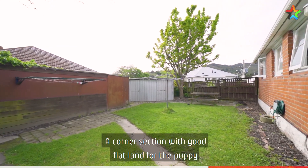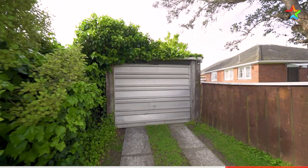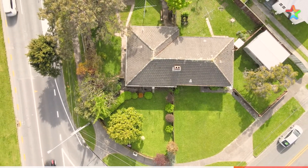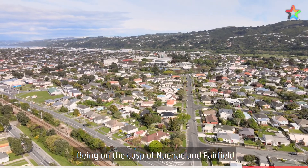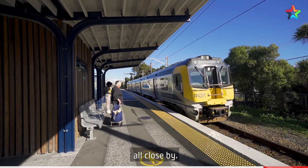A corner section with good flat land for the puppy or kids to play, and a single garage. Being on the cusp of Nainai and Fairfield means you have shops, transport and schools all close by.